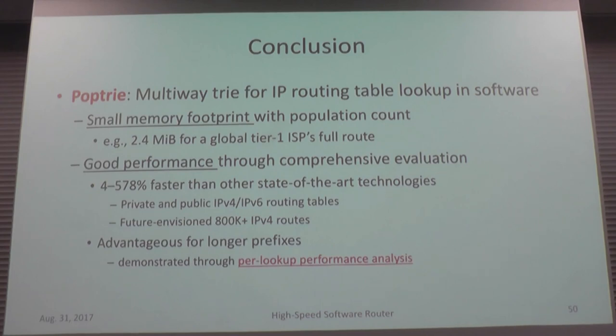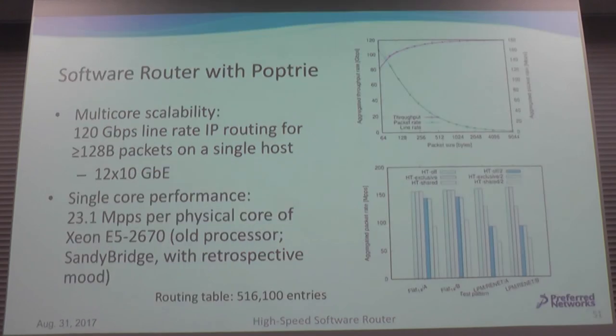In conclusion, we propose Pop-Trie — a multi-way trie for IP routing table lookup in software — that achieves small memory footprint using CPU cache efficiently and delivers good performance. With Pop-Trie we achieved 100 to 120 Gbps line-rate IP routing for small packets, which is significant in this area. Unfortunately the paper wasn't accepted, so I'm going to resubmit it.